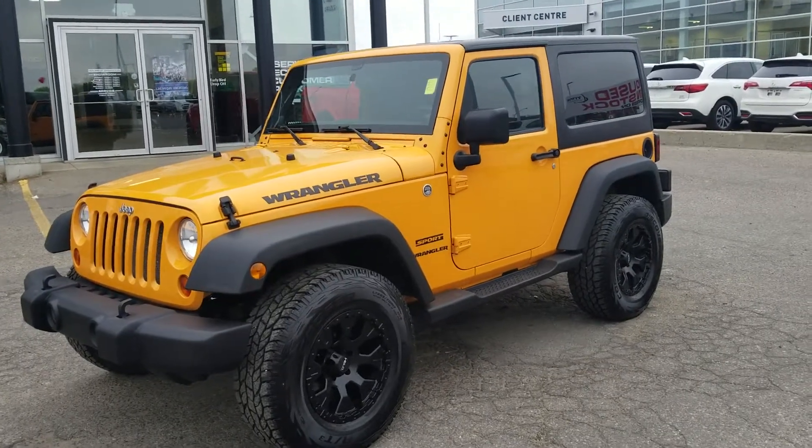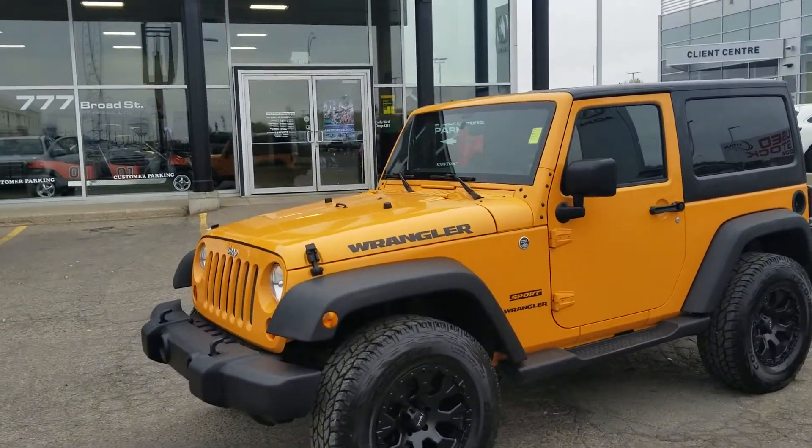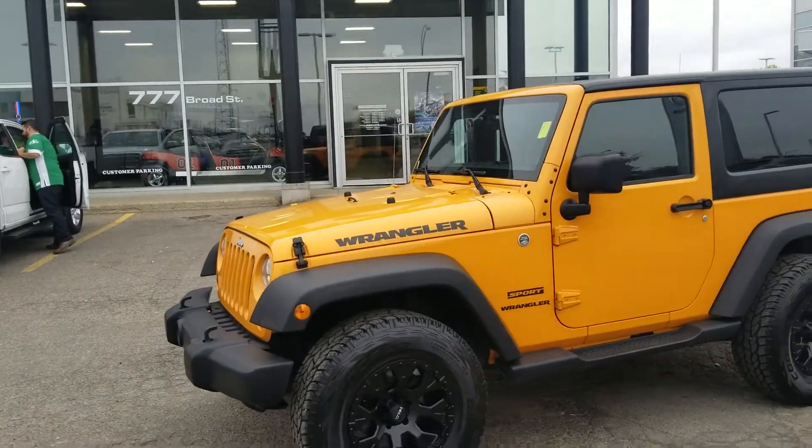Good morning, my name is Trevor from Tywin Automotive. I want to thank you for your email on our 2012 Jeep Wrangler Sports Edition.